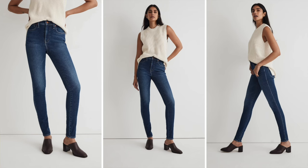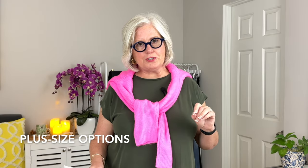Dark wash jeans are also an excellent option for you — they provide a slimming effect and are perfect for both casual and dressier wear. I like the Madewell High-Rise Skinny jeans in a dark wash — sleek and flattering on your figure.